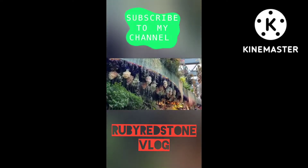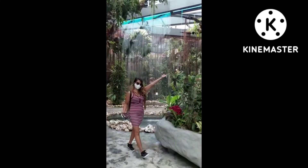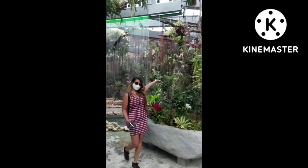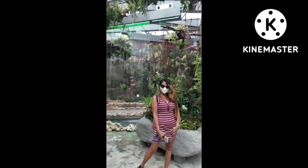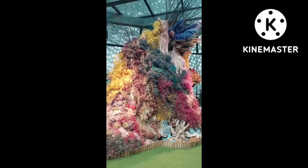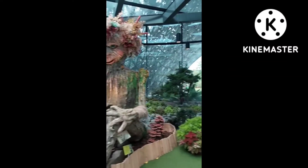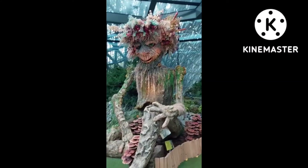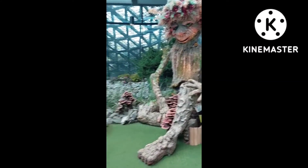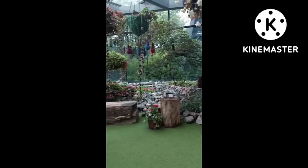I'm gonna show you how beautiful and wonderful it is. This is the Floral Fantasy — the latest dramatic attraction at Gardens by the Bay. There are flowers, artistry and technology that come together to create a dreamlike, fantastical experience for tourists and visitors. As we can see here inside, there are gardens with colorful hanging blossoms and waterfalls, plus a collection of plants.